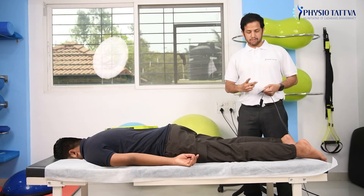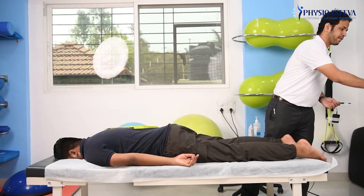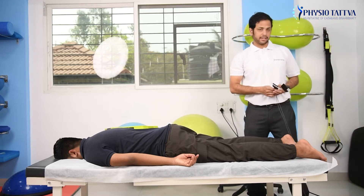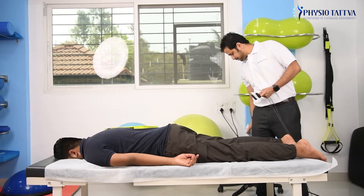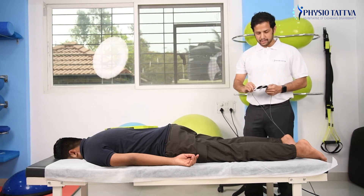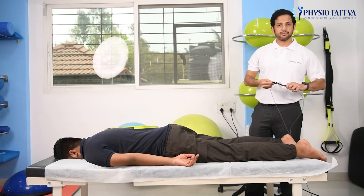TENS can also be used to describe any formal stimulation using RALT that can be done through skin surface electrodes, such as Interferential Therapy and Russian Current as well. In the clinical setting and in the laboratory setting, TENS has been shown to be better than just any placebo intervention.